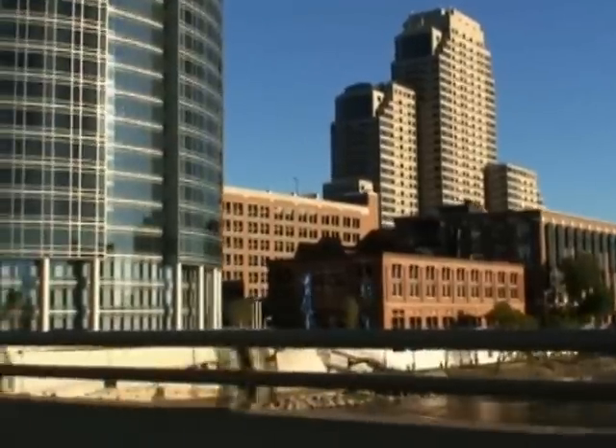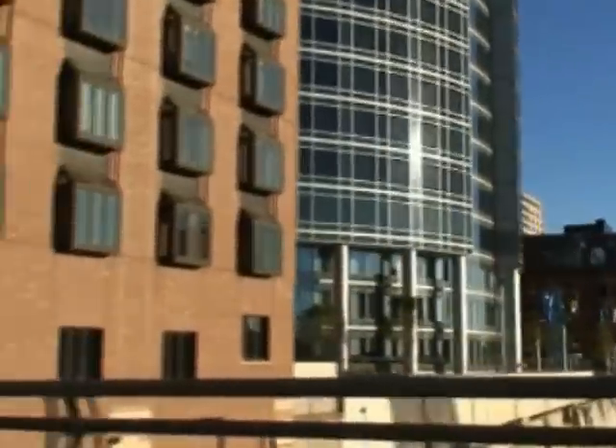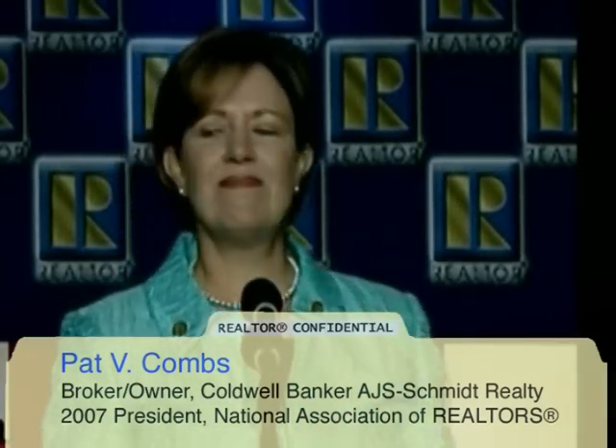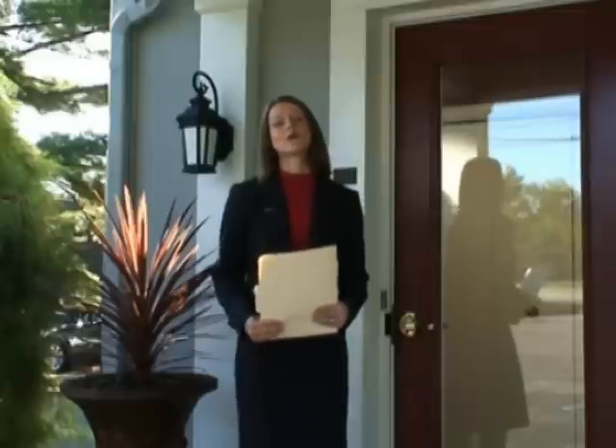Today we are in beautiful Grand Rapids, Michigan. Grand Rapids is home to a former U.S. president, Gerald R. Ford, but it's also home to another president — 2007 NAR president Pat V. Combs. Today we're going to open our confidential file on Pat and find out how she's using technology in her business and maybe what she'd want to know a little more about.